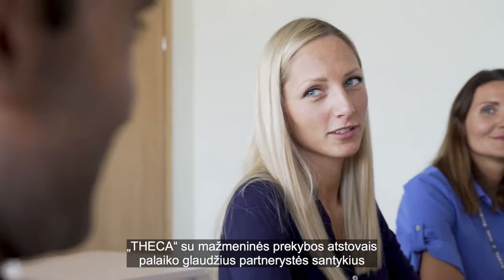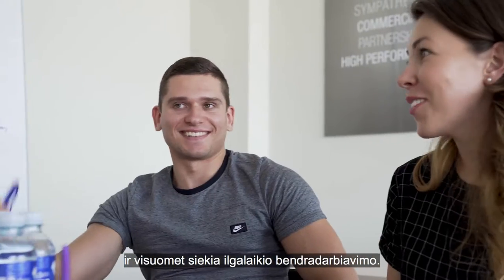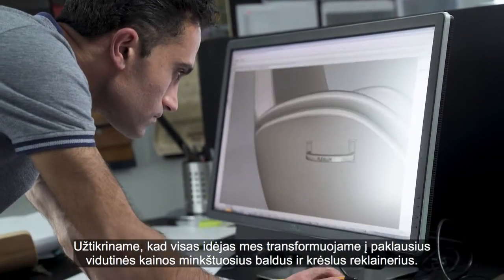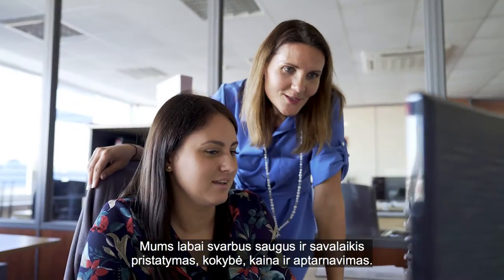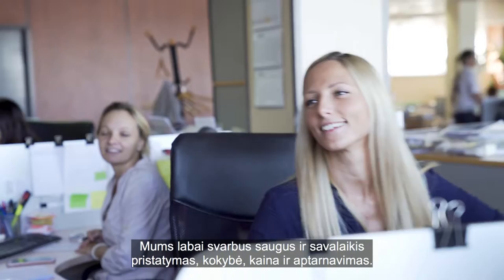Tika supports retailers by offering a strong and professional partnership with a strong focus on building long-term relationships. We ensure that trends are transformed into sellable, medium-priced upholstery and recliners. Delivery safety, delivery time, quality, price, and service are all of crucial importance to us.